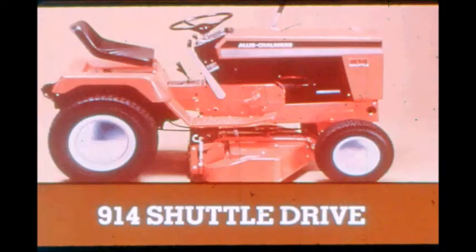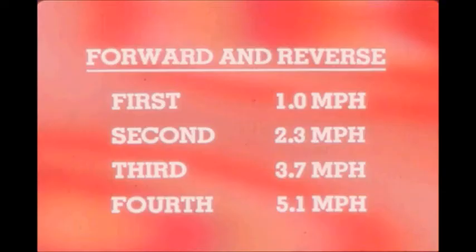The 914 shuttle drive is the mechanical drive with quick reversing. It provides four forward and four reverse ranges. Speeds for both forward and reverse are: first — 1.0 mph, second — 2.3 mph, third — 3.7 mph, fourth — 5.1 mph. One control lever changes direction and has a positive neutral to avoid creeping. You'll really appreciate the 914 shuttle drive when mowing in tight quarters or dozing snow or dirt.